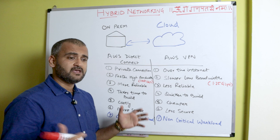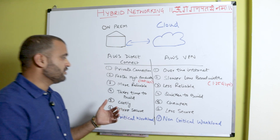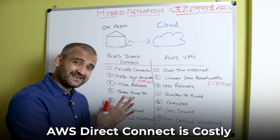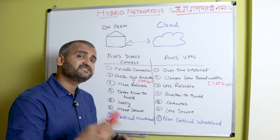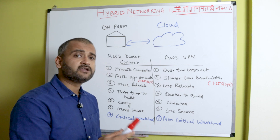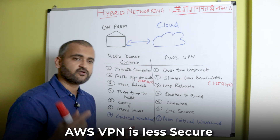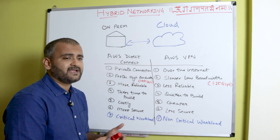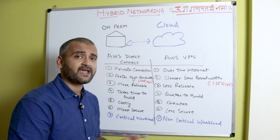Direct Connect takes time to build because a dedicated interconnect requires both on-premise and cloud to meet physically at a co-location facility. VPN, on the other hand, can be deployed very quickly. Direct Connect has a higher setup cost, but once set up the data-transfer cost is lower. VPN is cheaper to set up but over time the overall data-transfer cost is higher because internet charges accumulate. Direct Connect is also more secure — a dedicated network has very low intrusion risk.